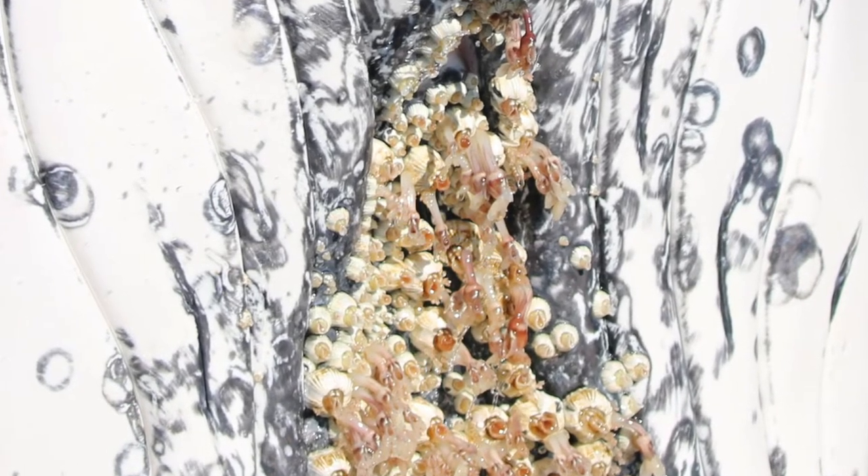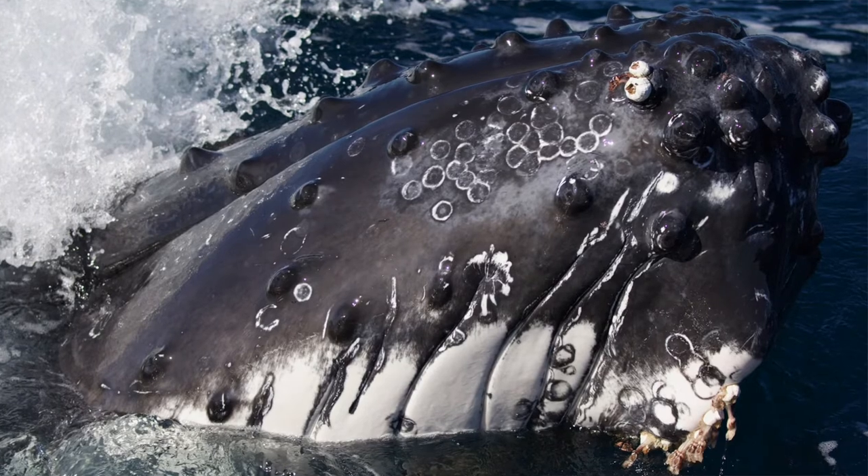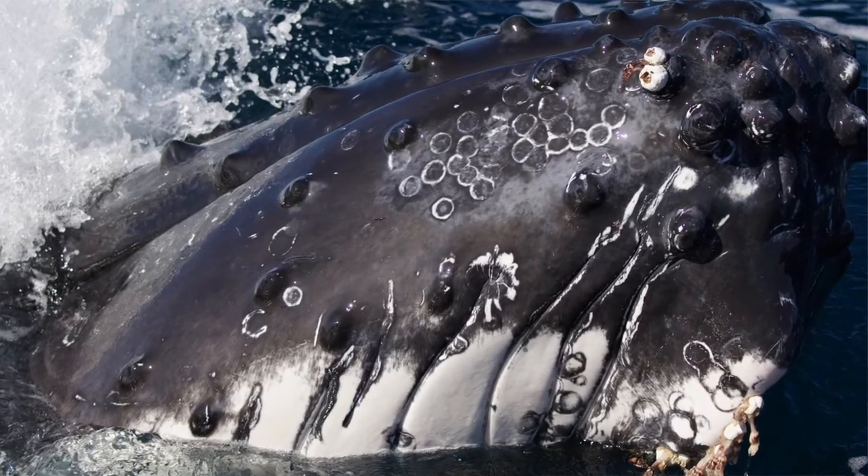In some cases, barnacles are known to attach to moving objects like whales, where they can travel throughout the sea, filtering little microscopic particles into their mouth using little arm-like appendages.